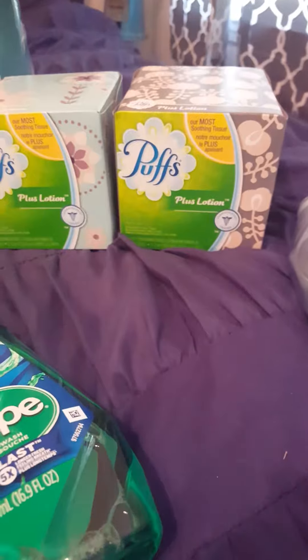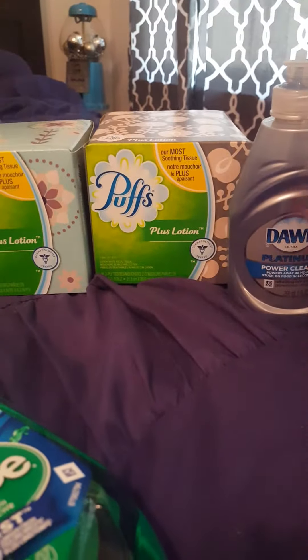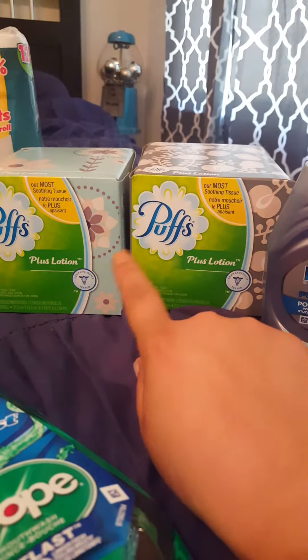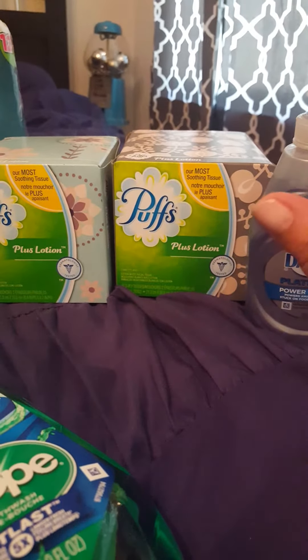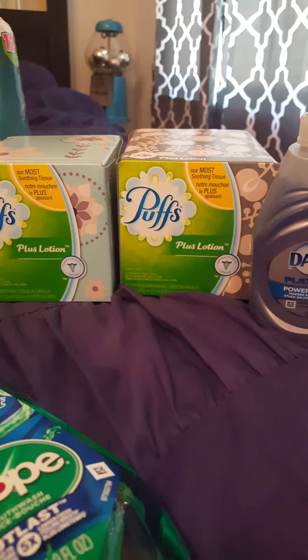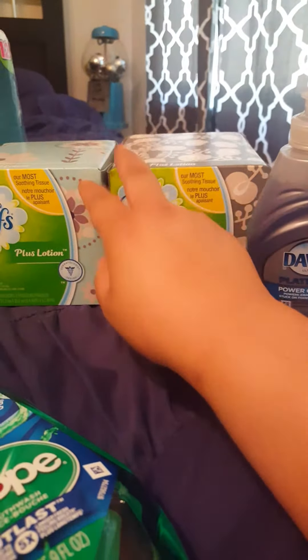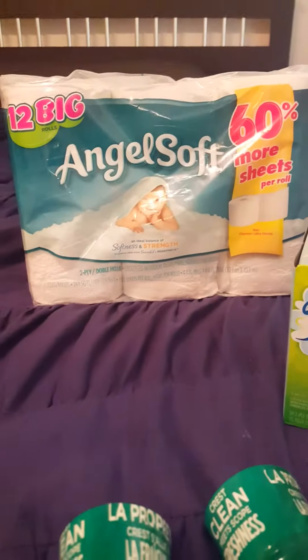I had 25-cent printable coupons for those. I got three of them and dropped it down to $2.50, and I got a dollar ExtraCare Buck back — which is fine because I love Dawn. These are also for my son's school supply list, so that works out.